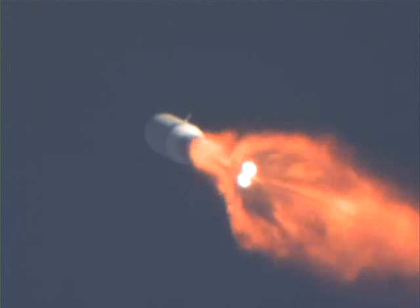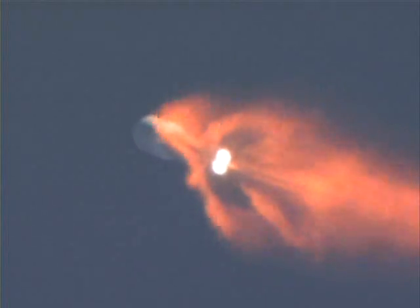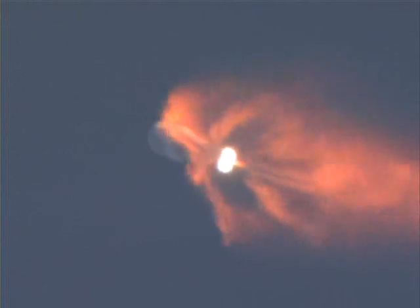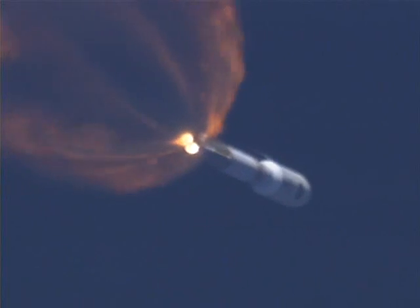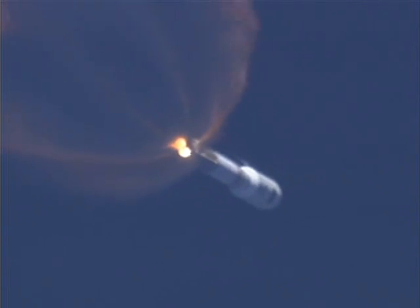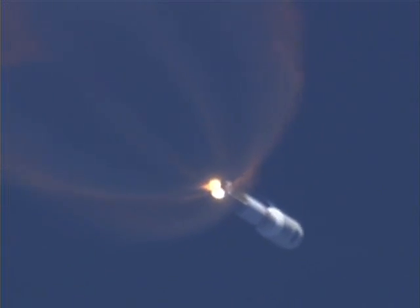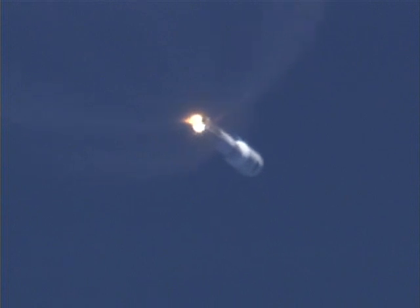Alpha bias steering phase of flight. Steering response looks good. Coming up on closed loop steering. And closed loop steering has been enabled. Some small body rates, but continuing to control right down the middle. And we have the RCS pyrovalve firing. The system is pressurizing the flight levels.